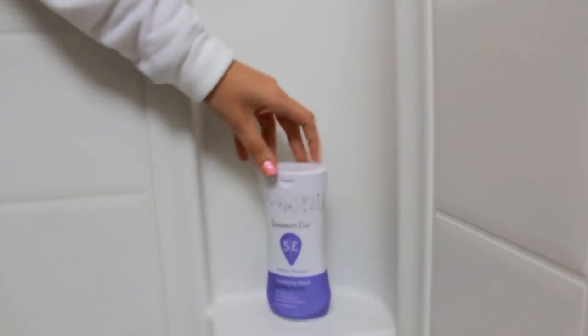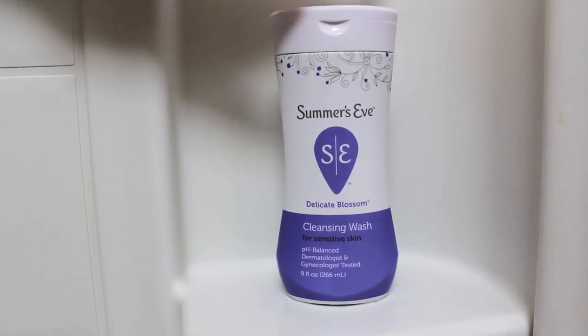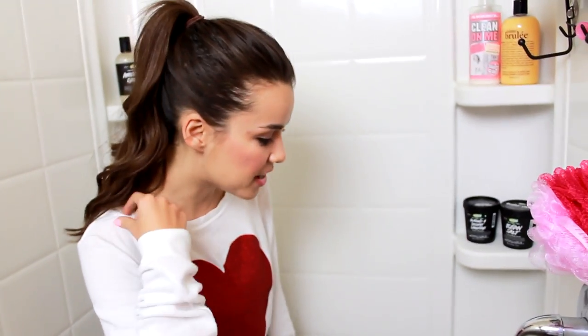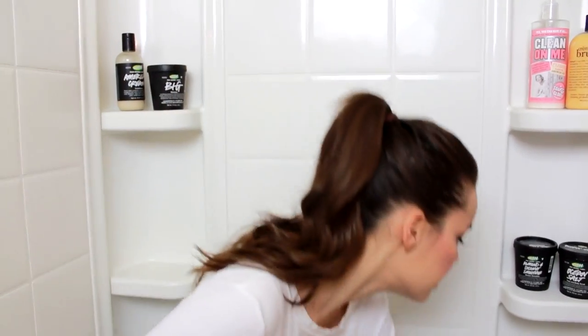This might be a little too much information for some people, but I'm going to show it anyway because I use it. It's called Summer's Eve and it's a feminine body wash for washing your private parts. I like using this during that time of the month when you just feel gross. It's very gentle, doesn't irritate you, and doesn't ruin your pH balance. I've also heard it's great to use as a gentle face wash like Cetaphil. I don't use it every day — just when I want to feel extra fresh.